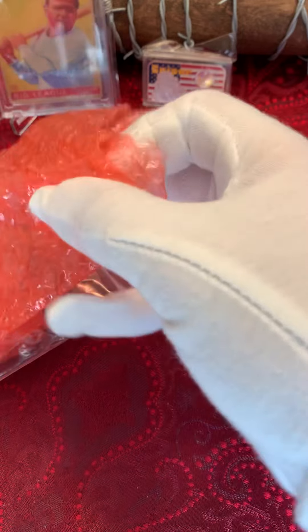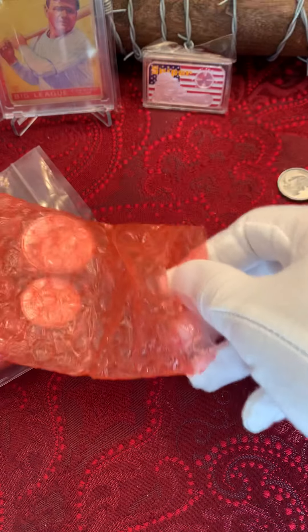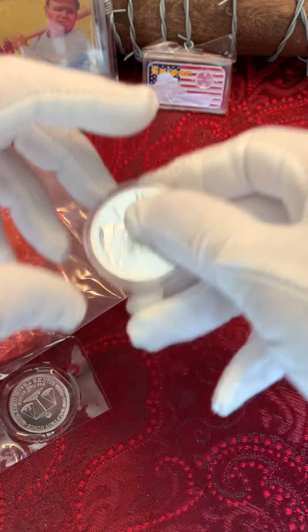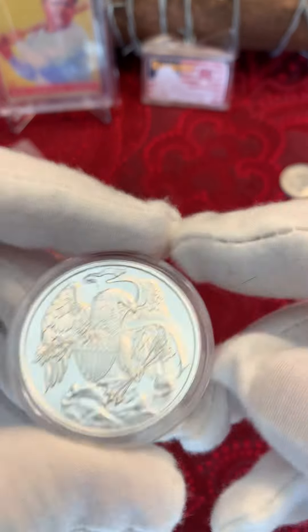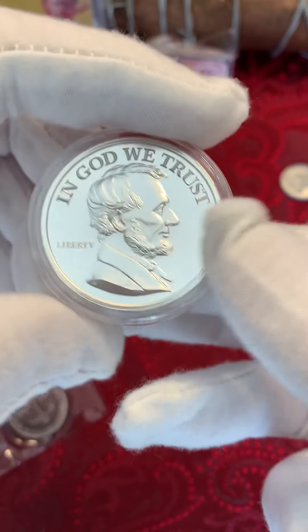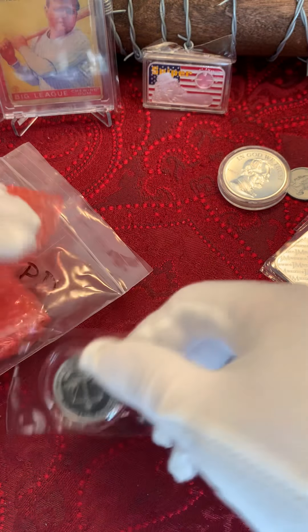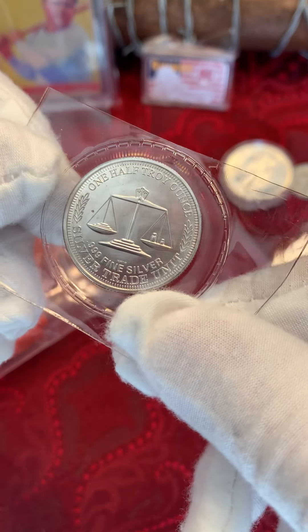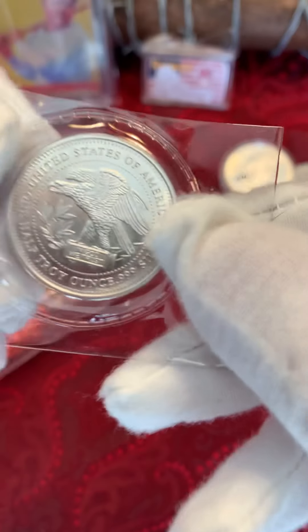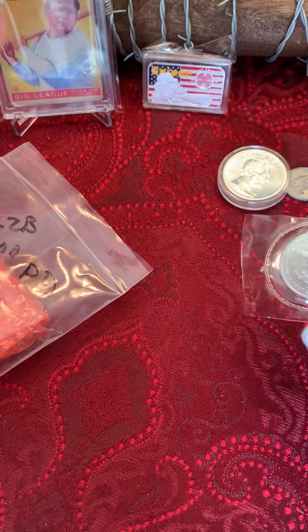A JM silver bar. Very nice. Oh, he threw in a piece of candy — that's what I'm talking about, Steve! We got here a two ounce — In God We Trust, Abraham Lincoln. Now that's very nice. And we have a half ounce trade unit. Don't see the half ounces around very much. I think our friend Miss Ike's girl is interested in that.